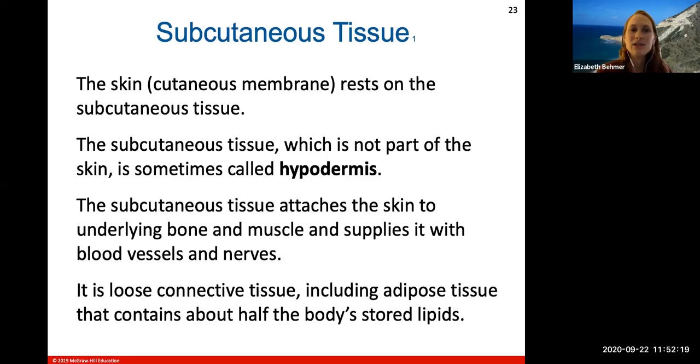The skin, called the cutaneous membrane, rests on the subcutaneous tissue. The prefix 'sub' means under or beneath. The subcutaneous tissue is not part of the skin — we have two skin layers, the epidermis and dermis — this tissue is below the skin. We sometimes call it the hypodermis. It attaches the skin to underlying bones or muscles and supplies the skin with blood vessels and nerves. It is loose connective tissue including adipose tissue that contains about half the body's stored lipids.